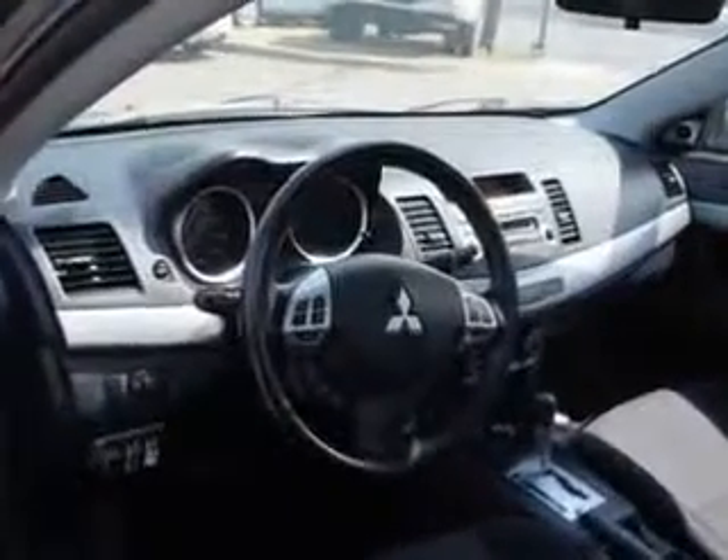And much more. Enjoy the drive and have peace of mind in this 2010 Mitsubishi Lancer. See us at Edison Nissan today.